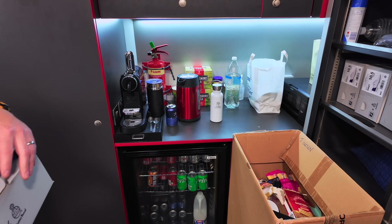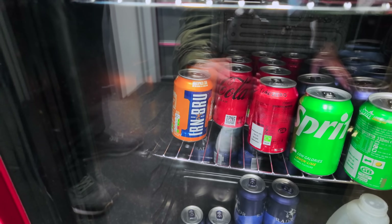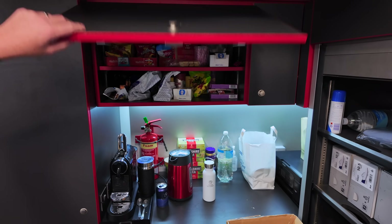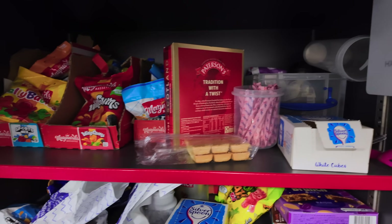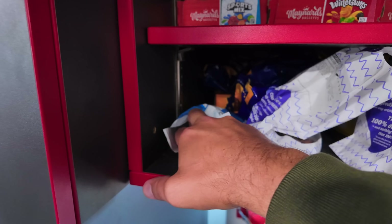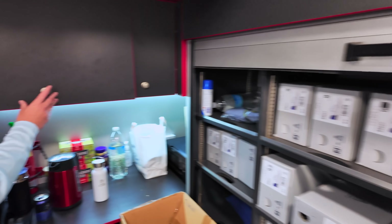We've got a refreshment station and a snack cupboard above — that's full of wine gums. We've got Irn-Bru absolutely. Look at this — literally everything! Are these fan favorites? Wine gums and sports mix. Can I please grab one? Please do!